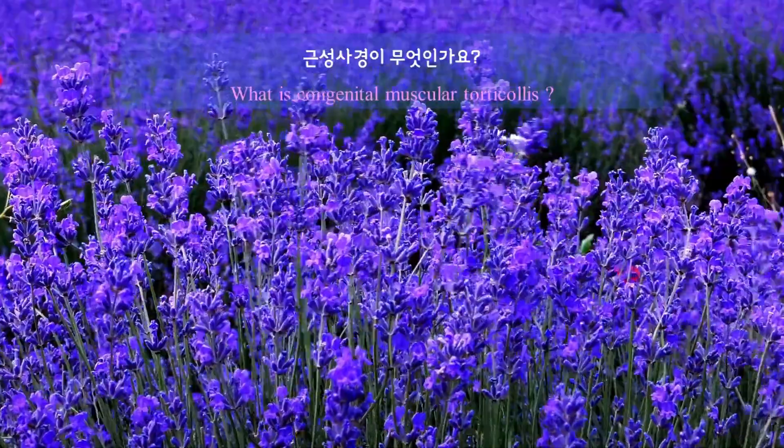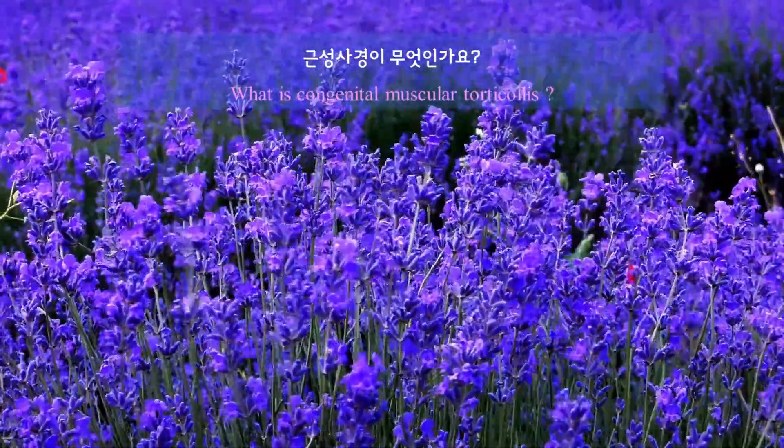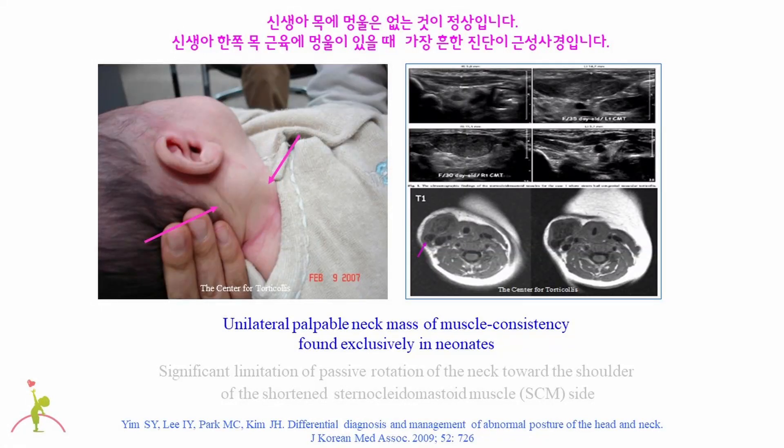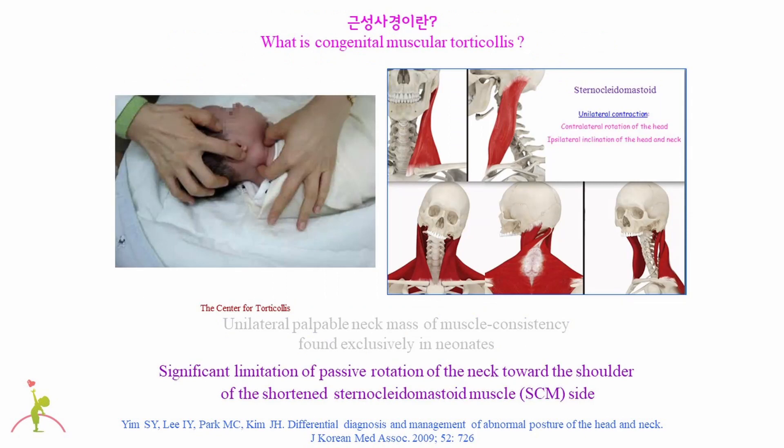Let's talk about congenital muscular torticollis. Healthy and normal newborn babies have no lump or mass in the neck, especially in the sternocleidomastoid muscle. When there is a lump or mass in the unilateral sternocleidomastoid muscle of the newborns, the most common diagnosis is congenital muscular torticollis. In congenital muscular torticollis, the lump of the unilateral sternocleidomastoid muscle usually causes shortening of the muscle, ending up with limitation of motion of the head and neck.